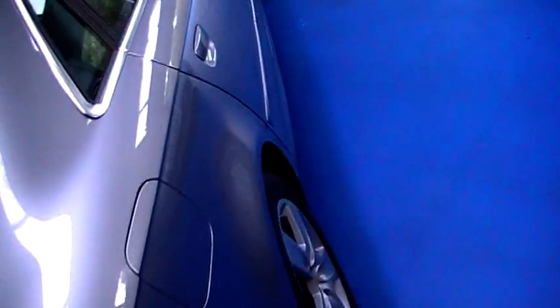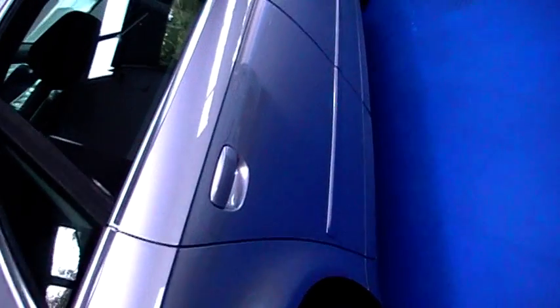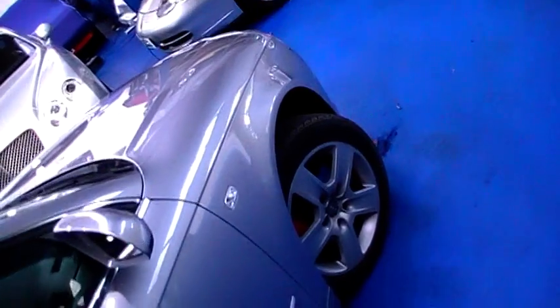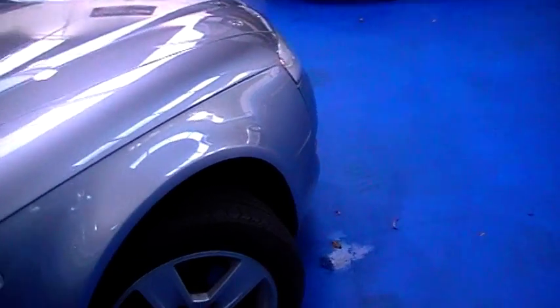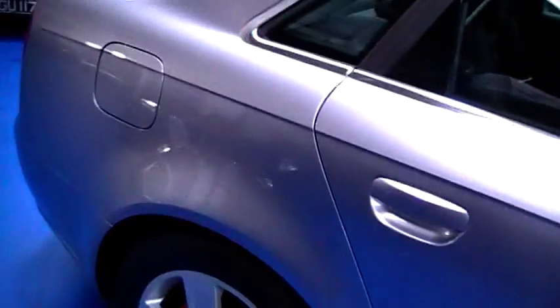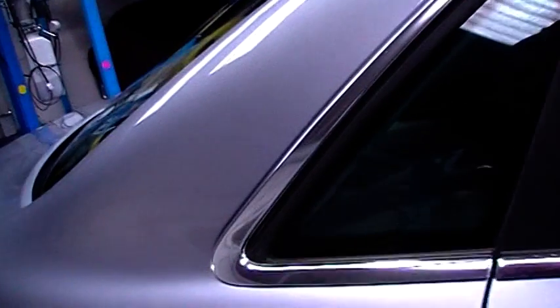Again round the offside, very nice clean bodywork, clearly well looked after. The car's only covered 63,000 miles so it's got lots and lots of life left in it, and I don't think there are too many in this general condition at this age.